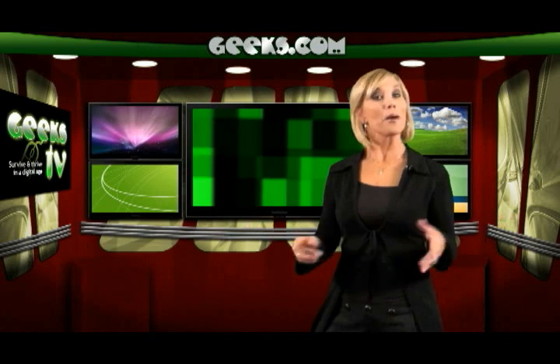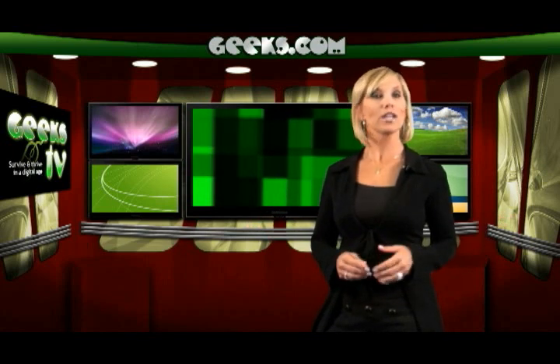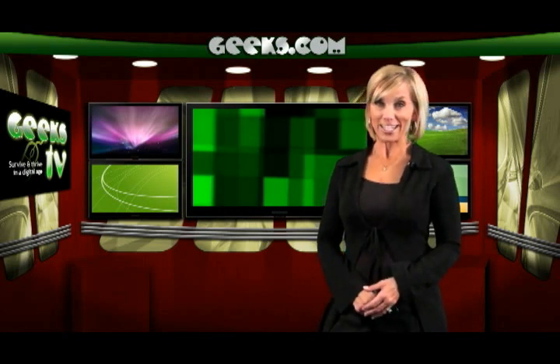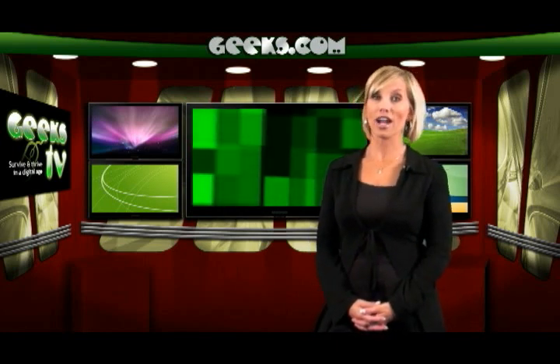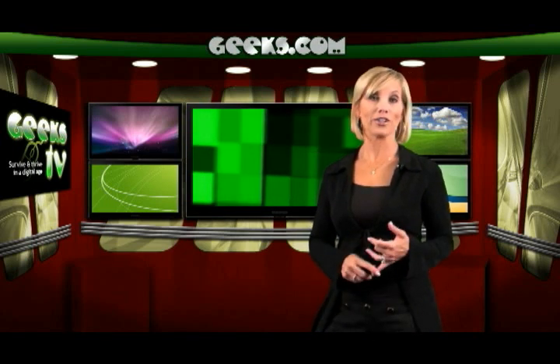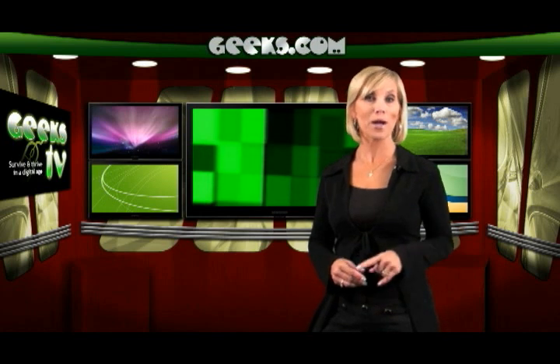What to look for in a netbook: because of its low price point, you'll generally get a low-power Intel Atom CPU, an 8 to 9 inch LCD screen, 120 to 160 gigabyte hard drive, 1 gigabyte RAM, Wi-Fi card, a media card reader, a 3-cell battery, and a built-in webcam, but no CD or DVD drive.